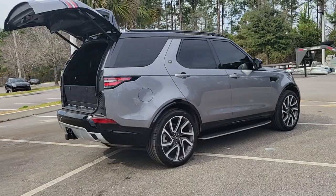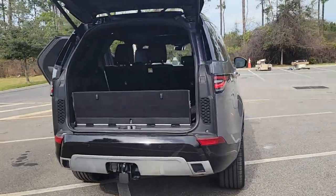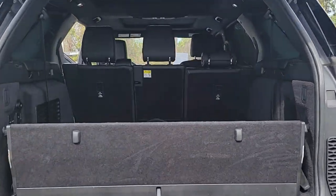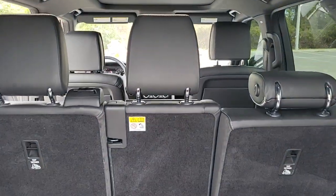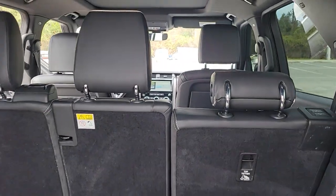From its high-end style and superior build quality to its suite of tech-savvy amenities and safety features, this remarkable full-size SUV will exceed every expectation. The following are some of this vehicle's highlighted options.